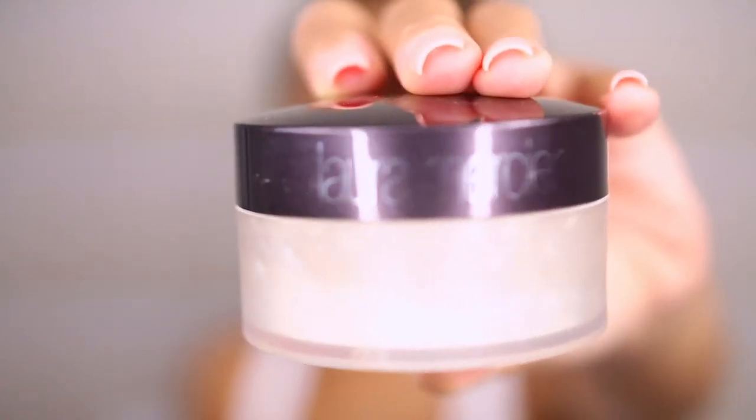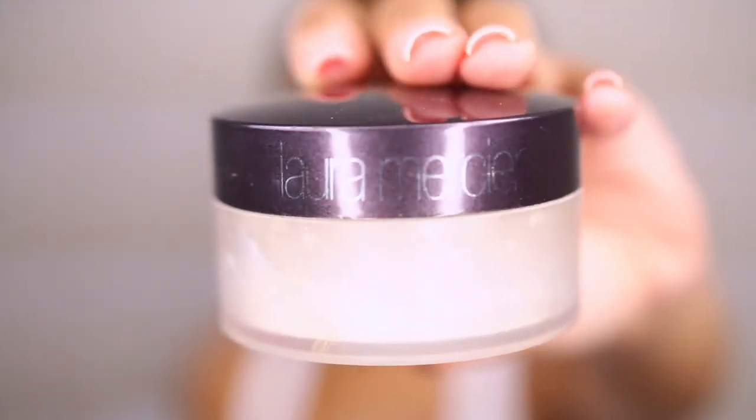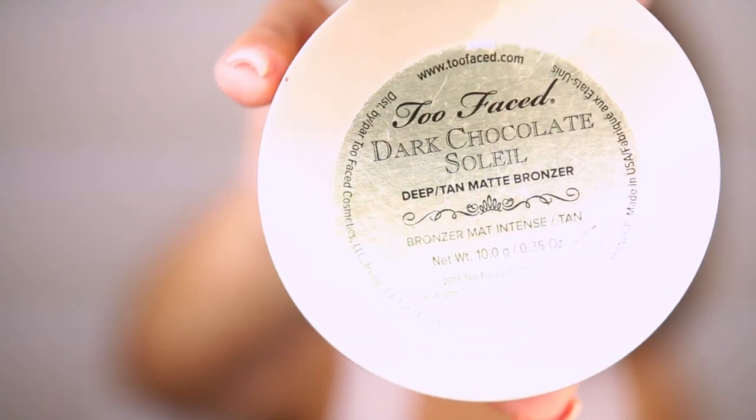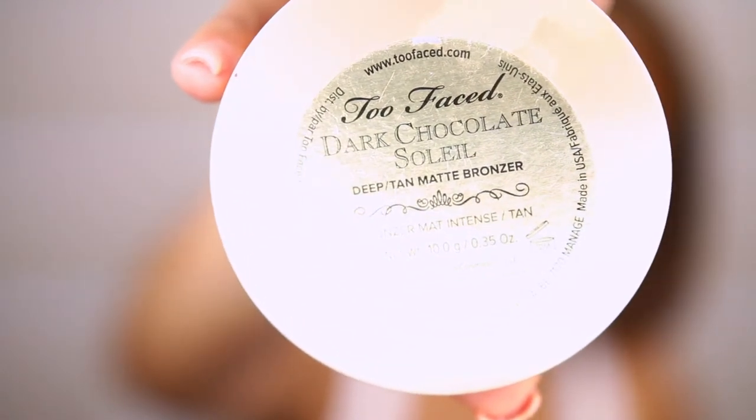Then I'm going in with my Laura Mercier Translucent Powder just to set my under eyes, eyelids, forehead, and nose. I'm not really a baking type of person — I really just dust it away automatically. Then I'm going in with my Too Faced Dark Chocolate Soleil to set that contoured area.